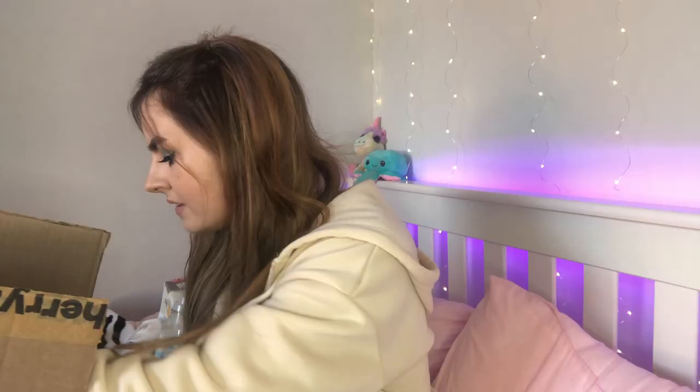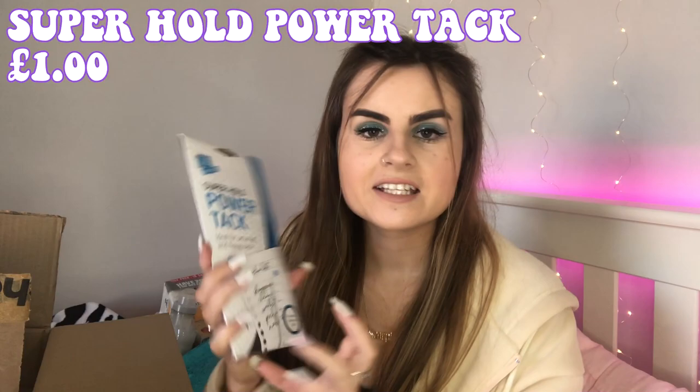I got a deal of two packets of cotton pads — 120 pads in each pack, I think two for a pound or something. I'll leave the price on screen. It's an essential for skincare. I also got blue tack — well, it's called Power Tack — because I've recently printed loads of photos from the last couple of years and I want to stick them on my wardrobe. Always handy for your student room.